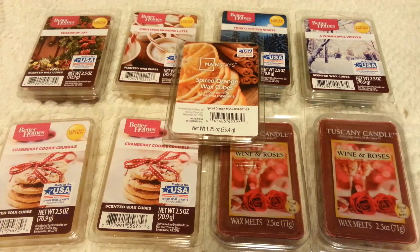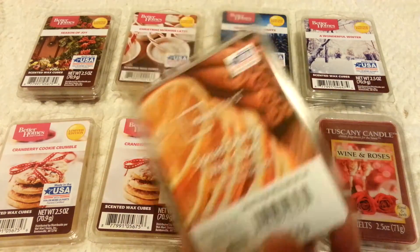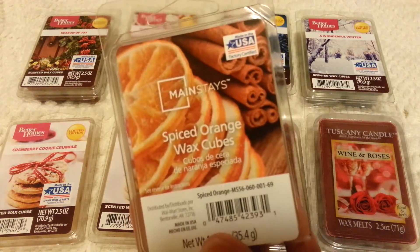I've been really into vendor wax, so I really don't need anything else unless it's super strong and highly recommended. I picked up one Mainstays — this is in Spiced Orange.